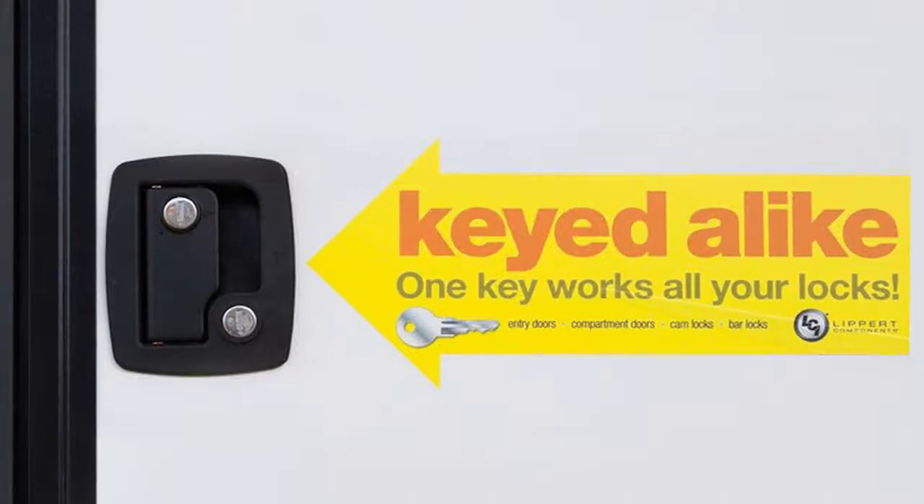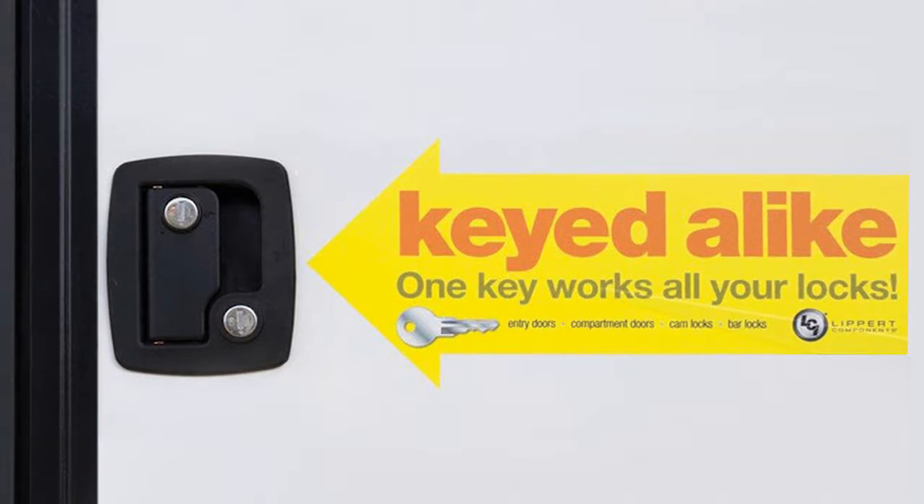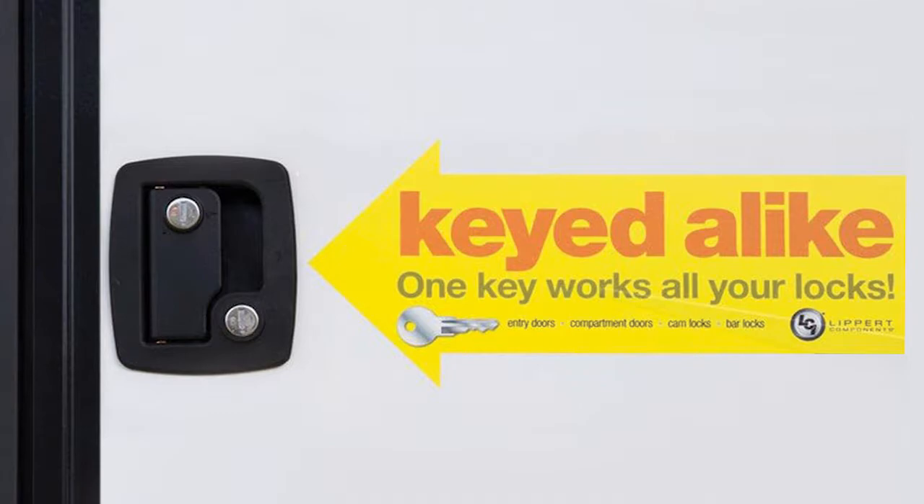We're continuing to offer a great feature that has received very positive feedback, and that's the key-alike system. Throughout your entire Thunderbolt, with the exception of your ramp door, you'll have one key that will unlock your entry doors and your baggage doors. It's much simpler so you don't have to be jingling along with an entire pocket full of keys.